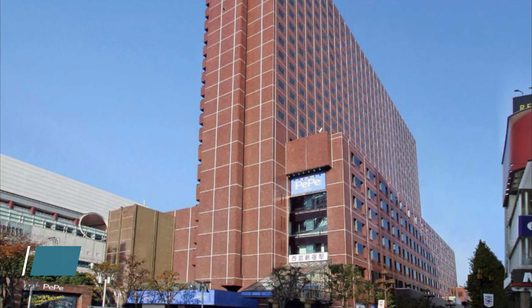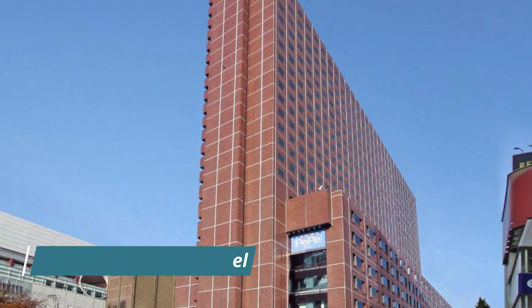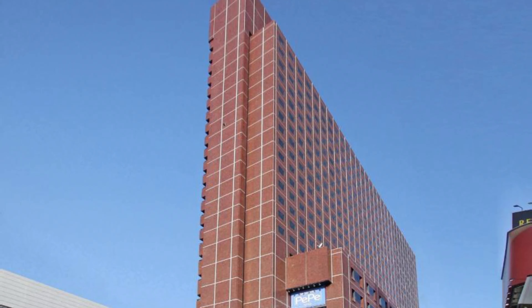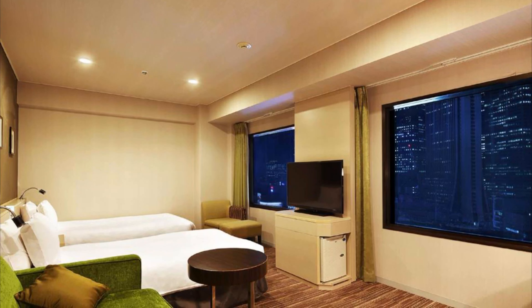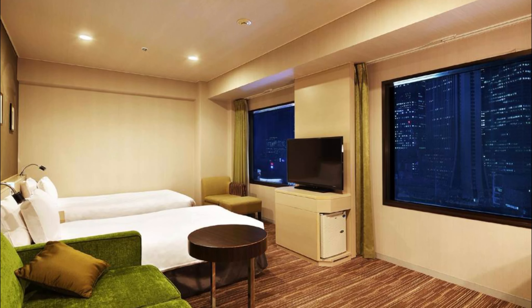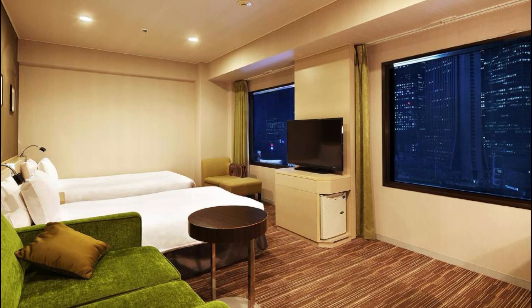Number six: Shinjuku Prince Hotel, right next to the lively Kabukicho area, is a five-minute walk from JR Shinjuku Station. It features massage services and a Japanese restaurant with panoramic city views. The location is very good for shopping and getting to other places. Good staff, clean rooms, and comfortable. Located near both JR and metro stations.